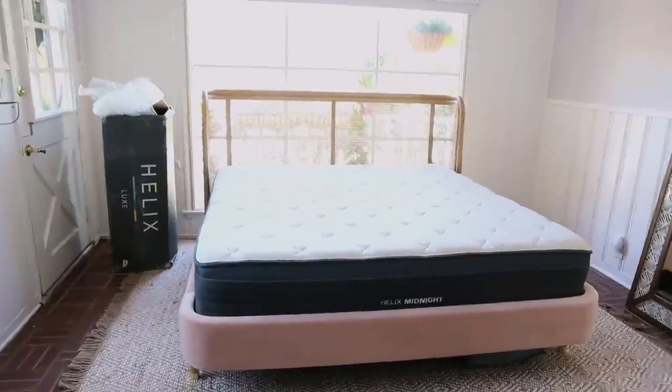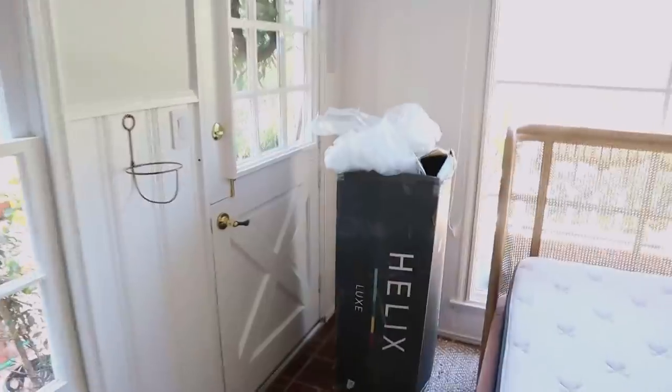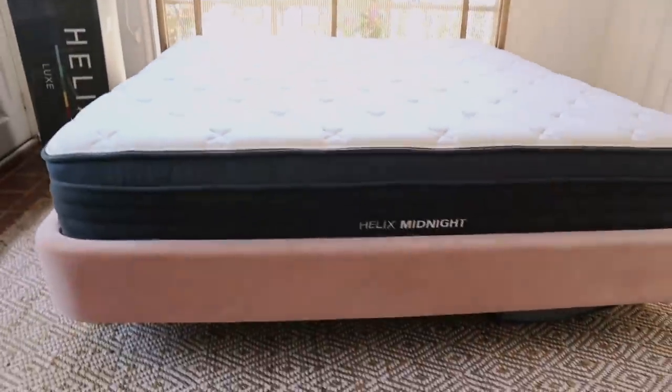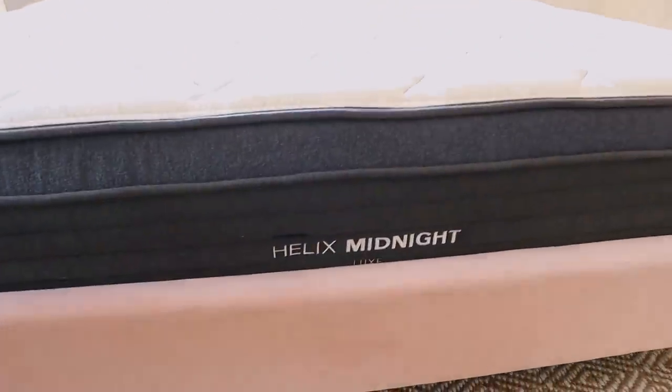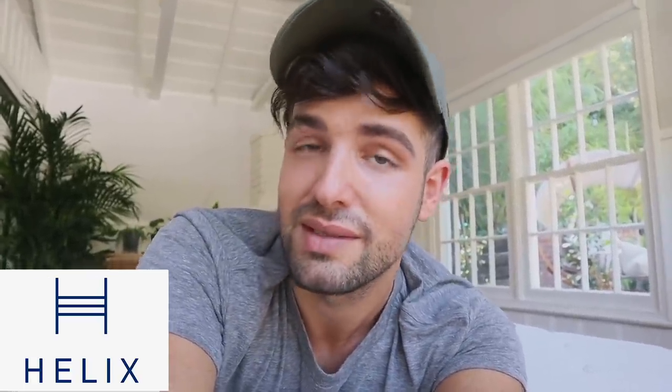My Helix mattress is in! It just came rolled up in this box. I unrolled it and let it expand and breathe for a couple hours. She is all in my bed. This is the Helix Midnight Luxe — it is so comfortable! I think it's time for a little break on my new gorgeous Helix mattress. Thank you so much Helix for sponsoring today's video — I am sleeping in gorgeous luxury.